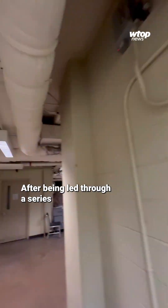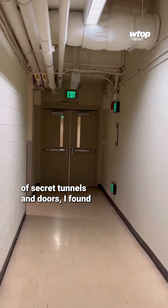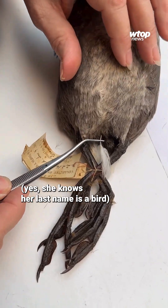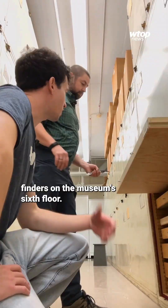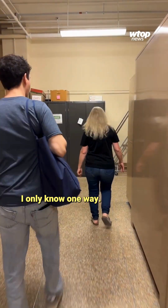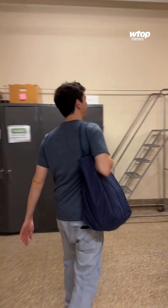After being led through a series of secret tunnels and doors, I found program director Carla Dove and her team of forensic feather finders on the museum's sixth floor. She knows her last name is a bird. How do you not get lost in here? I only know one way — I've been here 30 years.